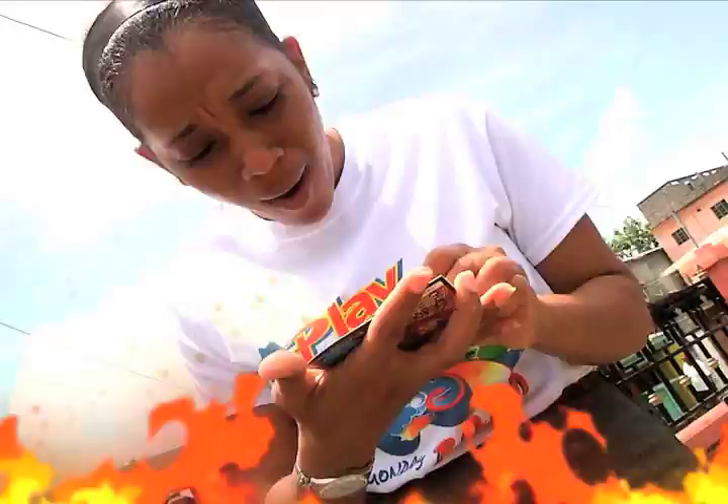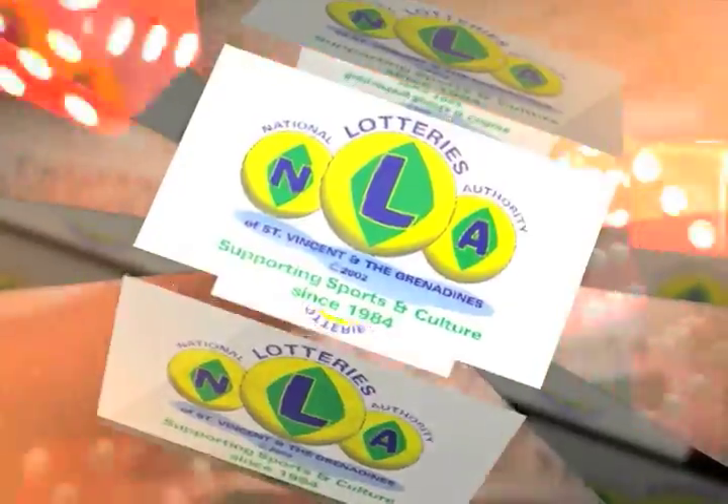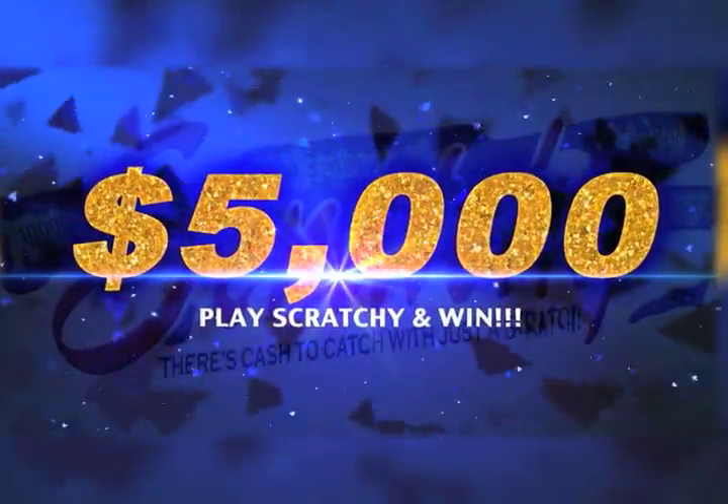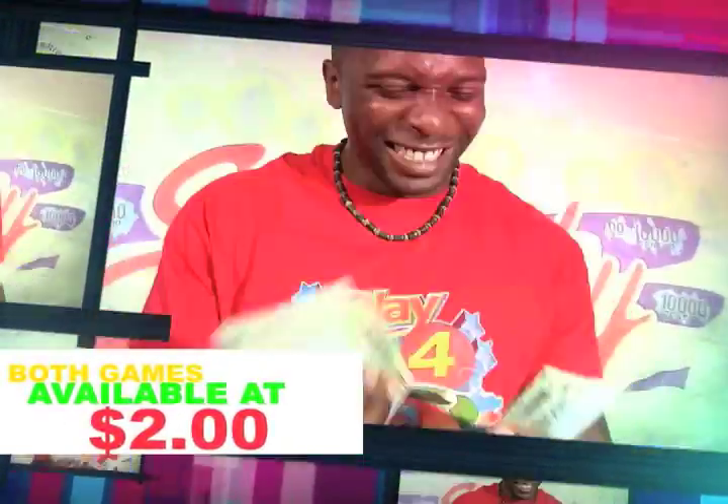Win a whole lot of money with the Scratch Cards of the National Lottery Authority. Get the Scratch Cards — Today Payday and Cash in a Snap — win up to $5,000. For only $2, there's Money Magnet with a top prize of $10,000.